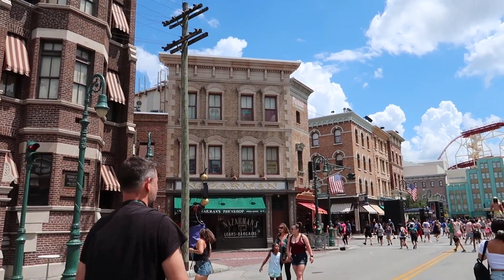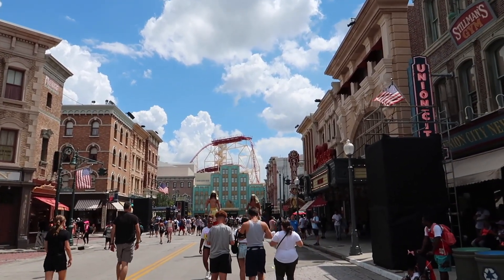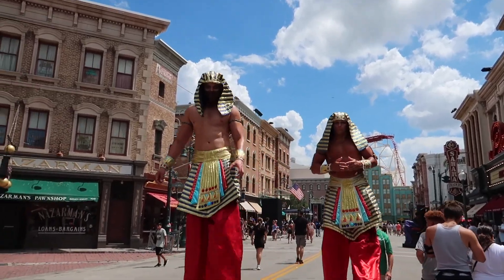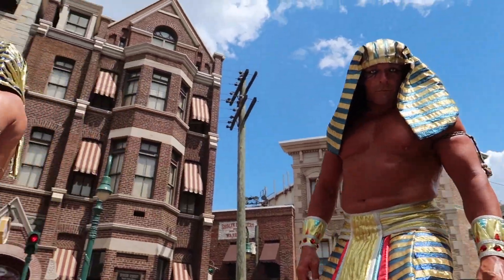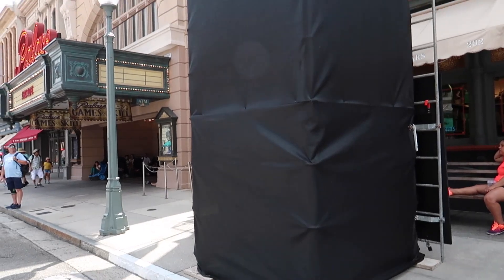We've made it over to the New York area of the park and I think I have a lot of cool things to show you here. I think we're about to get Mummied — we escaped! That was a close call. But guess what — we didn't escape more Halloween Horror Nights. Already seeing more covered up things: sometimes performers stand in them, sometimes they're lighting, sometimes they're signage.